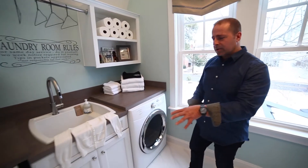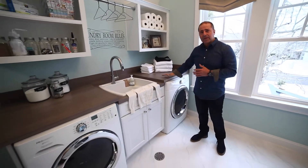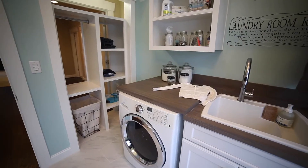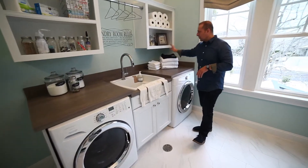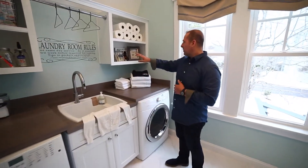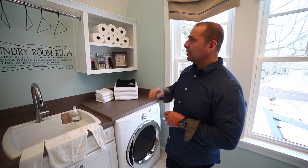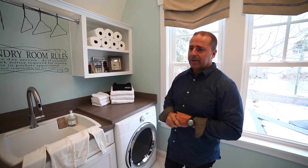With the front-loading washer and dryer, it gives us the opportunity to have a great work surface on top. Man stuff comes up here — we're folding, making a mess. We've got towels and everything we need, whether it's for pets. You can see we've got a little pet place in here as well. There are all kinds of storage opportunities.